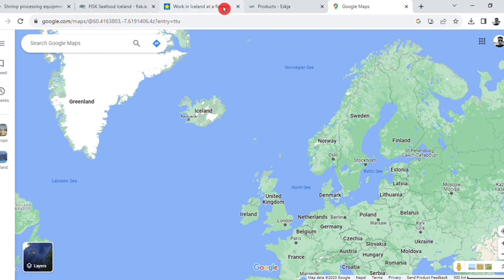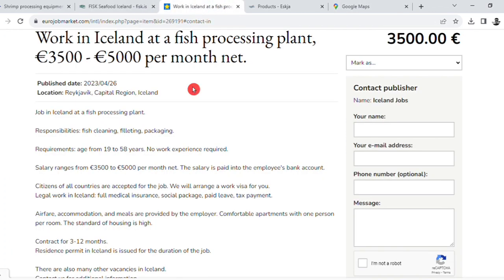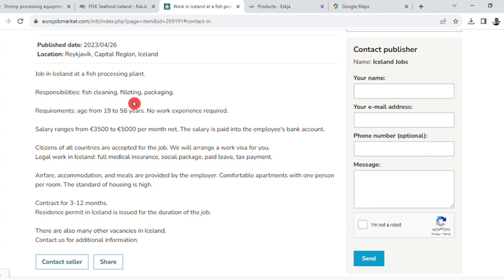The first package was published in 2013. A job in Iceland at a fish processing plant is responsible for fish cleaning and filleting.